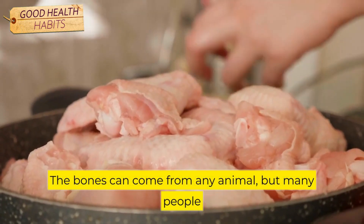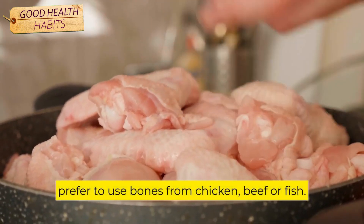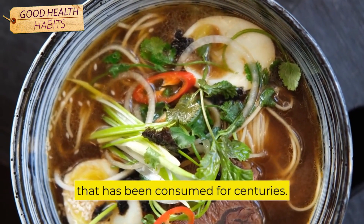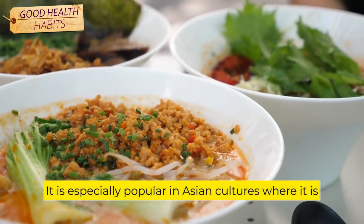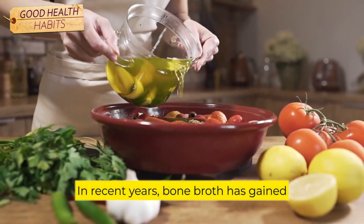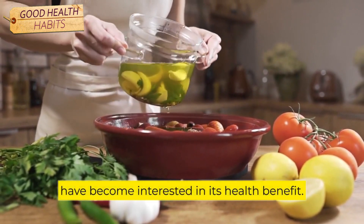The bones can come from any animal, but many people prefer to use bones from chicken, beef, or fish. The longer the broth simmers, the more nutrients it will contain. Bone broth is a traditional food that has been consumed for centuries. It is especially popular in Asian cultures, where it is often used as a base for soups and stews. In recent years, bone broth has gained popularity in the West, as more people have become interested in its health benefits.